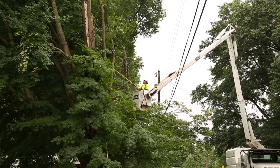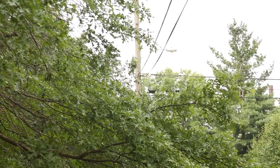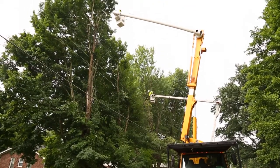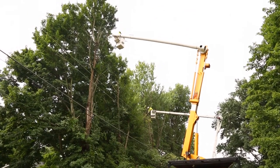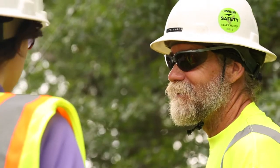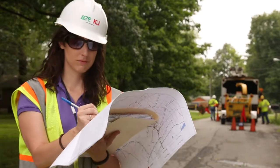Keeping power lines clear also allows our crews to detect and repair issues that could impact service during storms or other emergencies. Power line tree clearance work is performed throughout our service area on a consistent and planned cycle. We employ highly qualified and experienced crews who work with our professional arborists to make the fewest cuts possible.